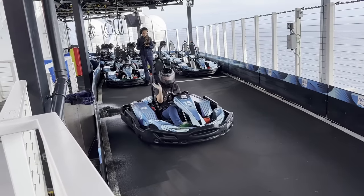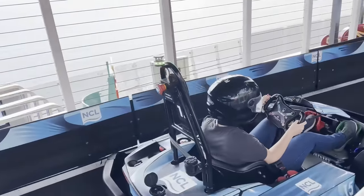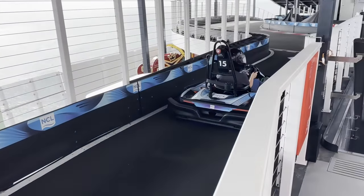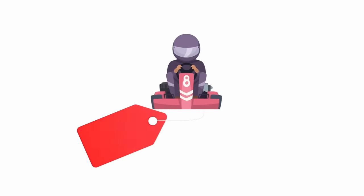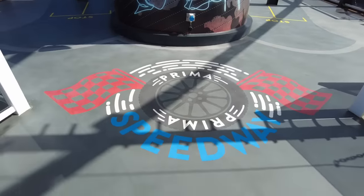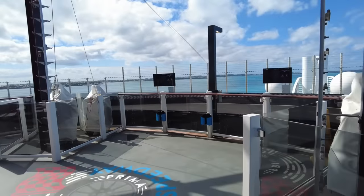I actually enjoyed it so much that I went back later in the cruise and did what is called You and the Track. This is where you race around the track with nobody else there and try to get the best time possible. A regular go on the go-karts with everybody else cost $15, and this experience of doing it alone was only an extra $5, coming in at $20. I definitely had $20 worth of fun, so I don't think that's too bad.